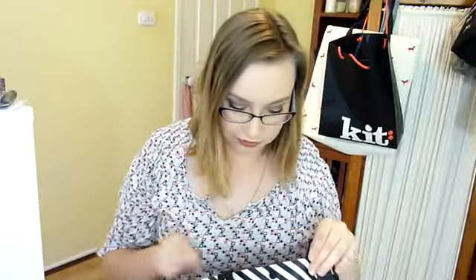Hey guys, it's Hannah here and this is part two of my huge America package haul. I'm just going to get right into it because I don't have as much stuff left, but I still have a fair bit left.